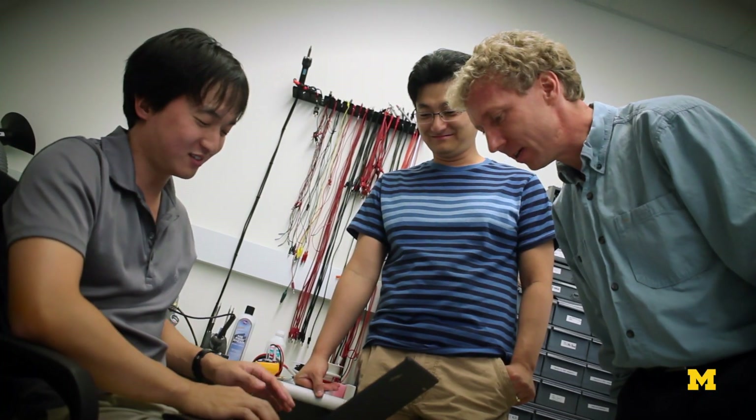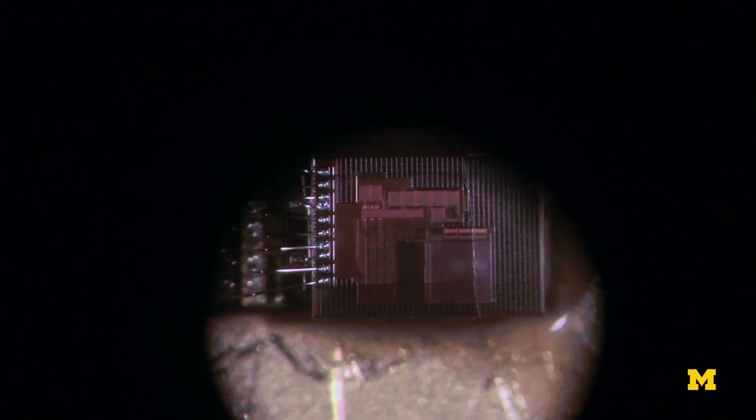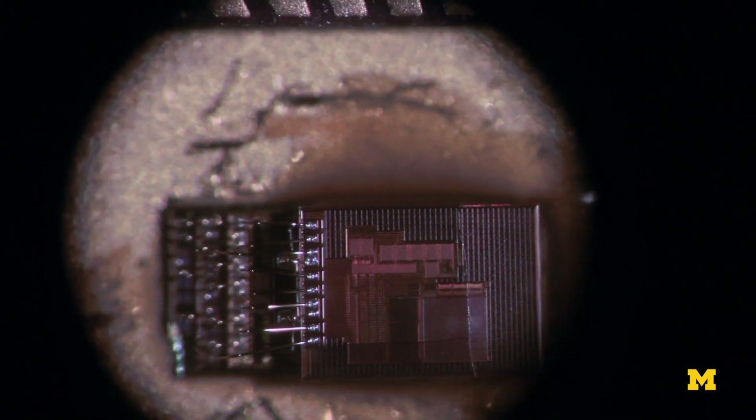One of my interesting projects right now is in low power. Typically a computer may be as large as your laptop or a cell phone. If we make the power very very small then we can shrink the battery down. And as we shrink the battery and the chips down in size we can make the entire computing system the size of one millimeter.